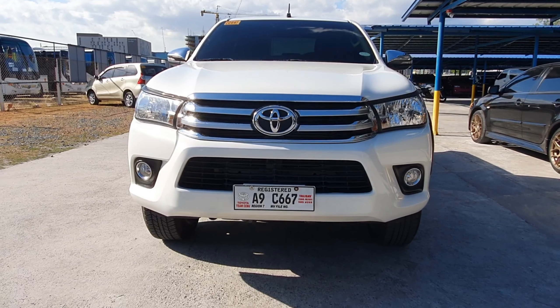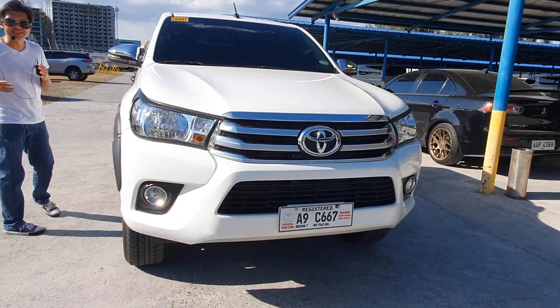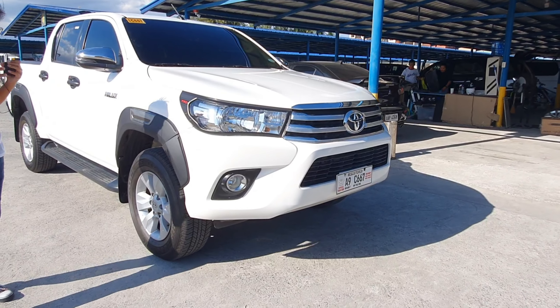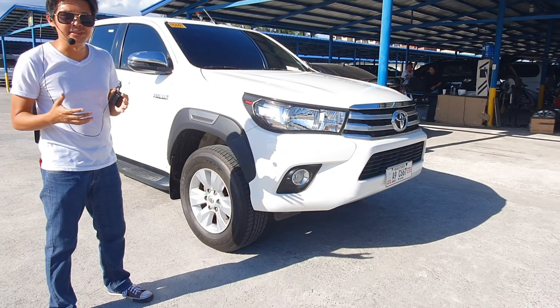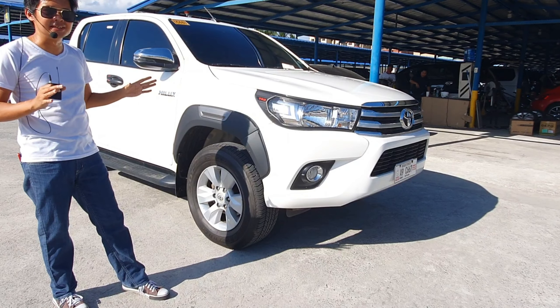This pickup truck has a very high ground clearance of 279 millimeters, which also gives it a wading depth of 700 millimeters. Definitely versatility at its finest.